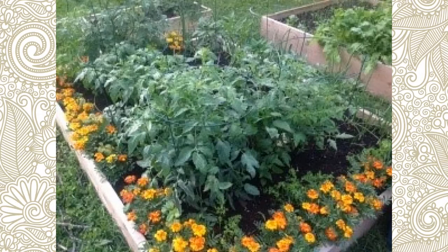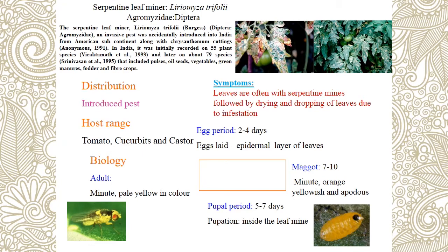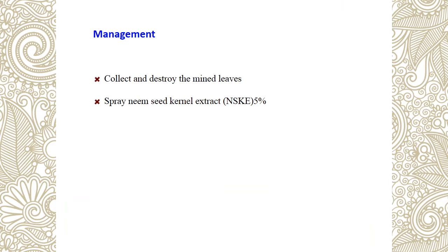Coming to serpentine leaf miner — Liriomyza trifolii (Agromyzidae, Diptera). Important symptom is serpentine mines on leaves — the larva scrapes the chlorophyll content of the leaf in a serpentine-shaped pattern, creating transparent trails. Pupation occurs within the mines on the leaf surface. The adult is a dipteran fly. Puparium (the covering material) is present in dipteran order. For control, use NSKE (neem seed kernel extract) as a repellent. Systemic insecticide is recommended.